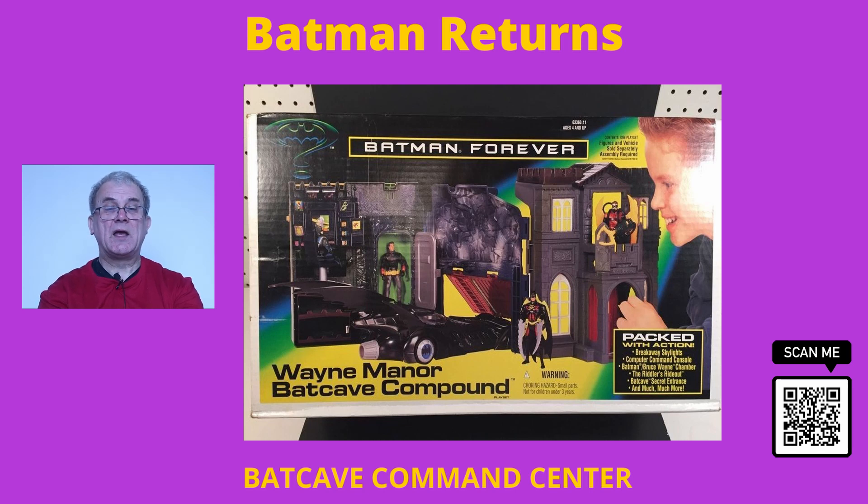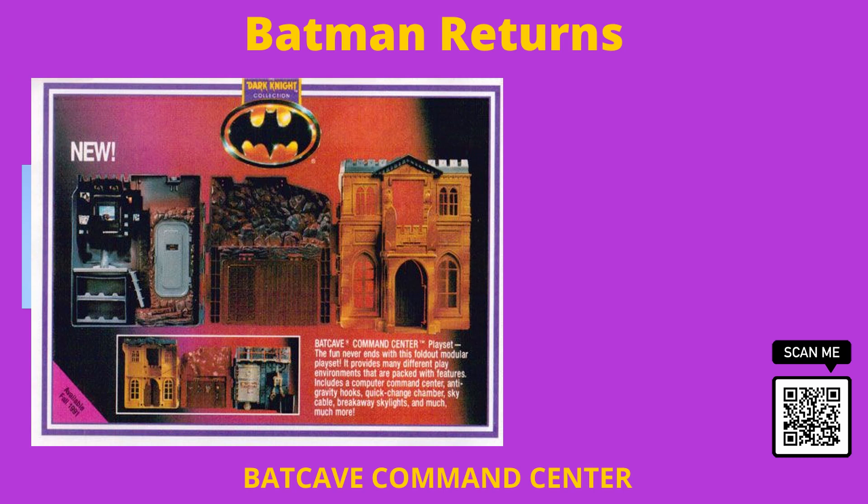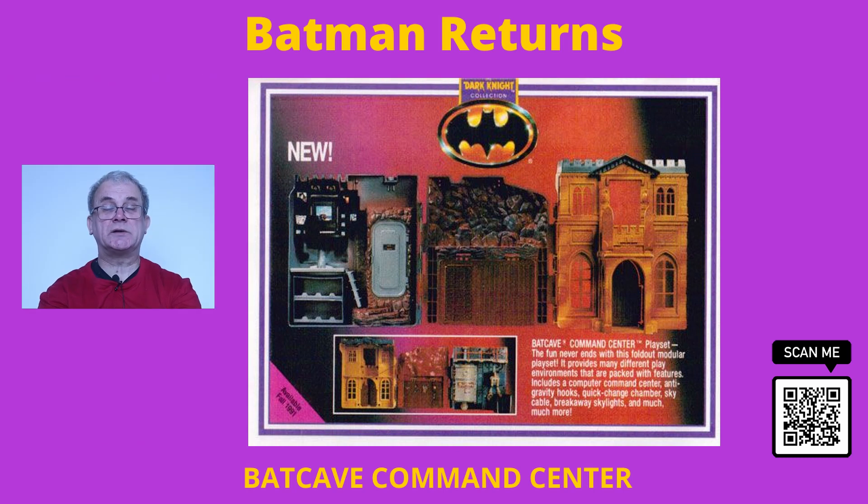Originally, this playset was going to be released in the 1991 Dark Knight collection, but due to production problems and costs, it was held over until late 1992, and was then only released over the holiday period and withdrawn in early 1993.